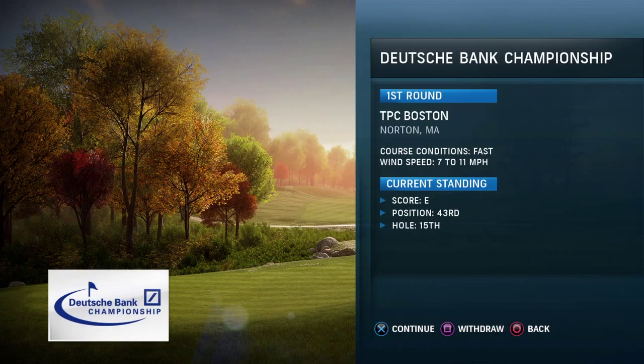Well, I didn't have enough time to change my stuff, plus I don't have any other unlocked. So here we go. We're at TPC Boston, Norton, Massachusetts.